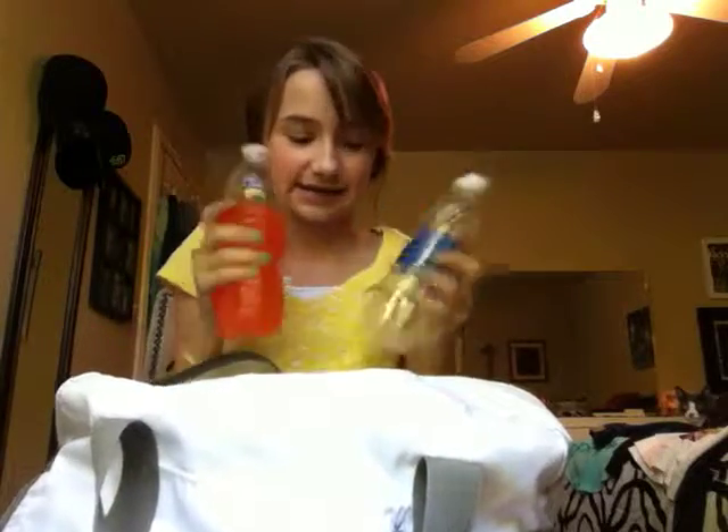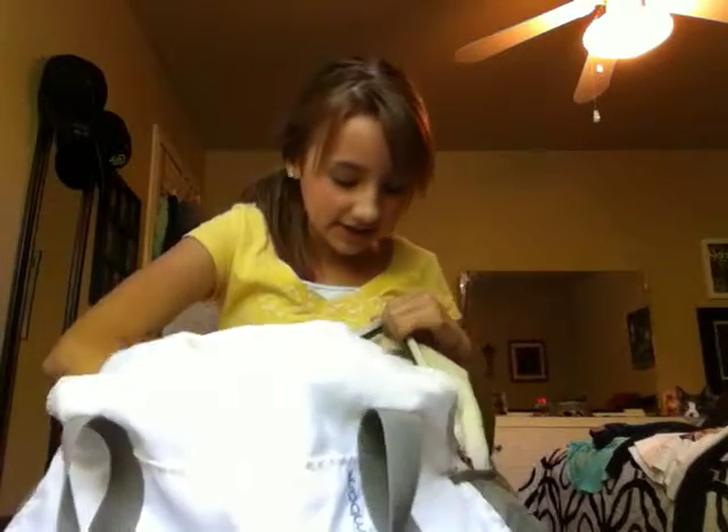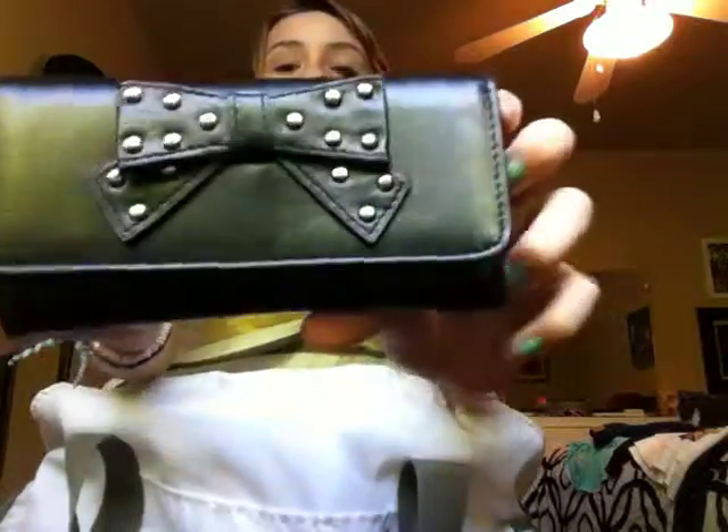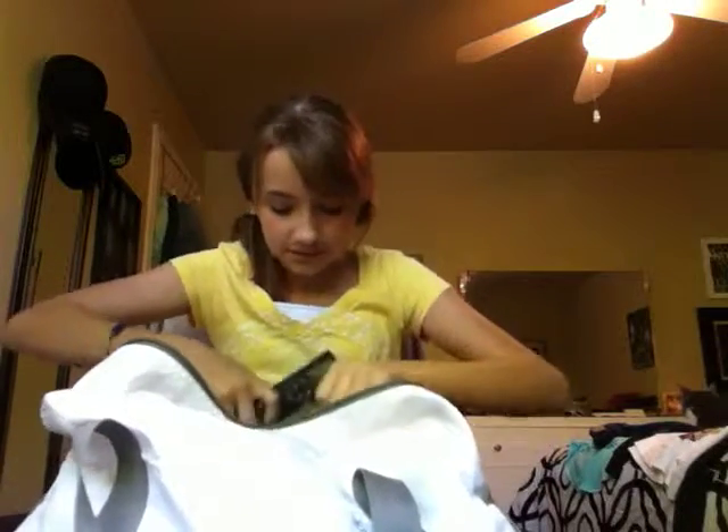I have juices and water bottles in here that I need to throw away. I also have my wallet in here. I keep it in here because I don't want people snooping in my backpack when it's on my back, because people do that in junior high. So if there are people in junior high watching this, you should know.